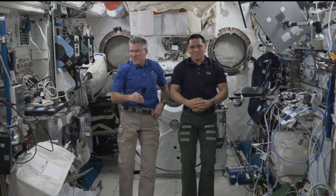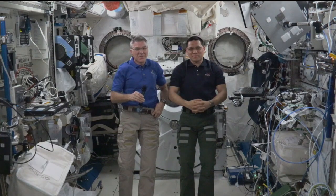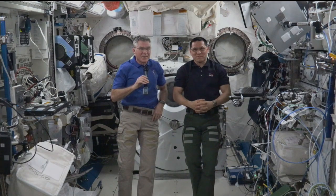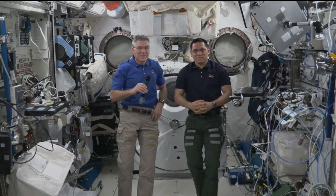Station, this is Houston ACR, how do you hear me? And Houston ACR, we have you loud and clear. Please stand by for opening remarks. The New Mexico Museum of Space History in Alamogordo, New Mexico, home of the International Space Hall of Fame.